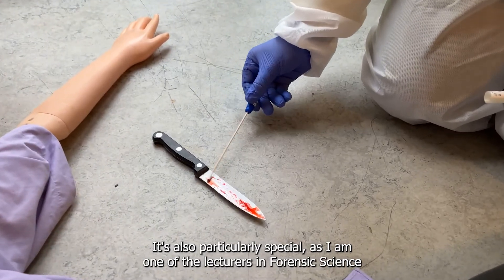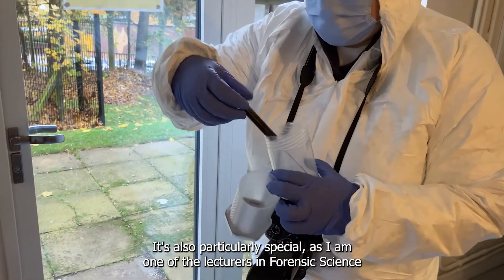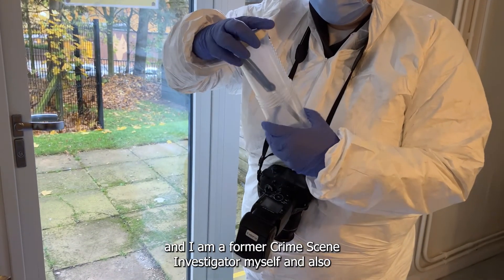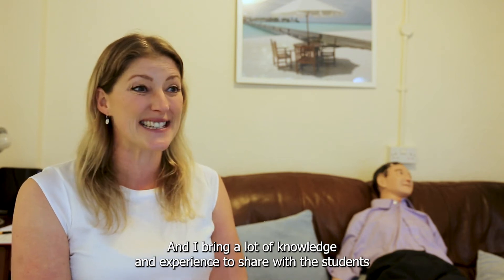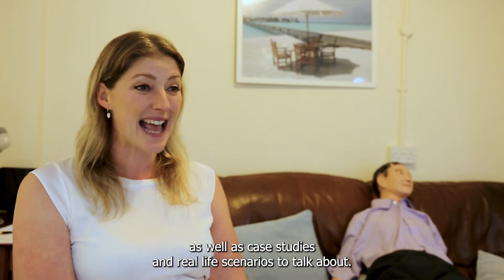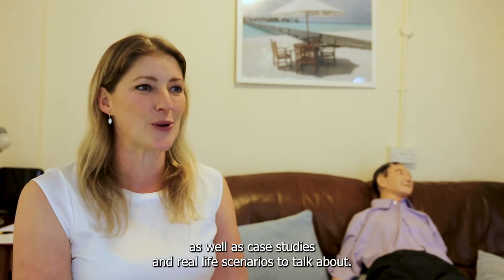It's also particularly special as I am one of the lecturers in forensic science, and I am a former crime scene investigator and forensic manager with West Midlands Police. I bring a lot of knowledge and experience to share with the students, as well as case studies and real life scenarios to talk about.